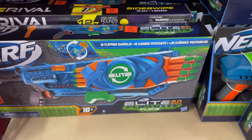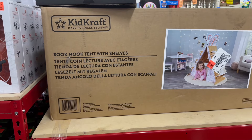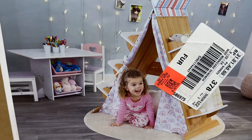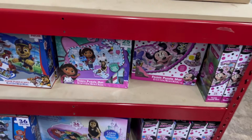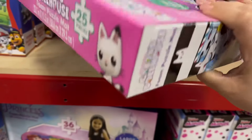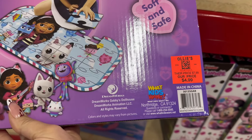In the description box you will find some past videos of amazing finds that Ollie has going on for the holidays. Right here you have this adorable tent which is considered a book nook for $29.99. Down here you have some floor puzzles — this is a 25-piece puzzle for $4.99.